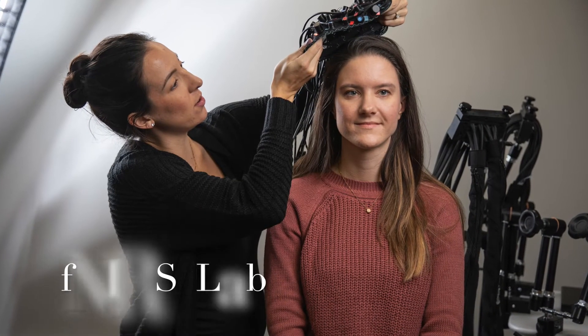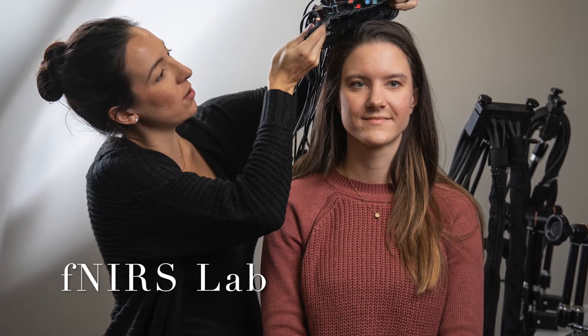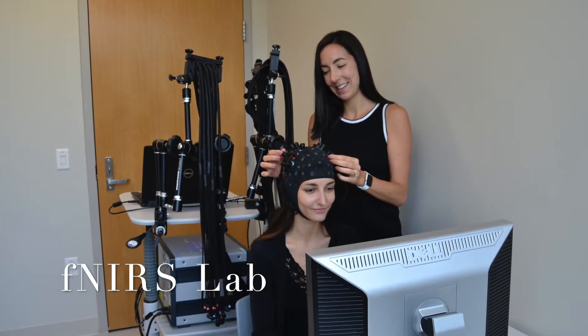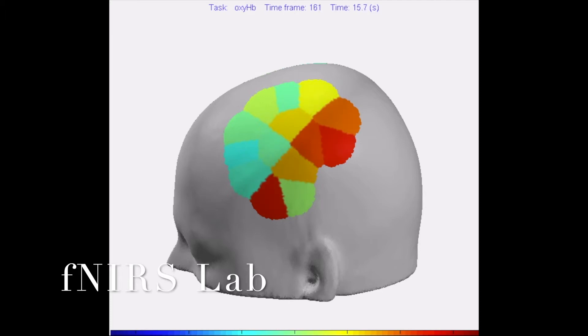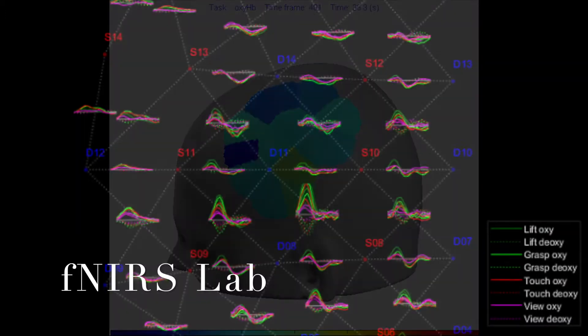The fNIRS lab is also located on the second floor. fNIRS stands for Functional Near Infrared Spectroscopy and is a relatively new imaging technique. In our building we have two fNIRS systems that have both laser and LED sources to measure changes in blood flow in the brain. Our systems are the NEAR Scout systems from NEAR-X and have the capability of whole brain coverage with up to 64 channels.